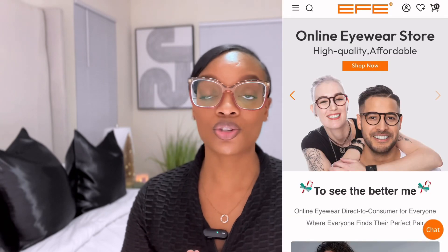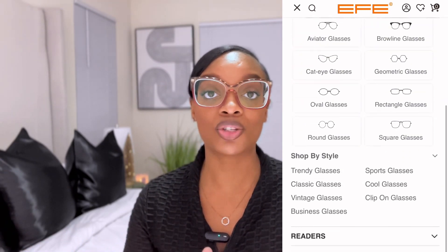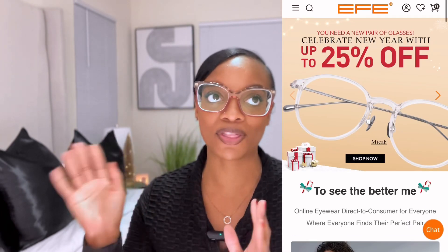Hey, what's up you guys, welcome back — or welcome if you're new here. My name is Nicole. Today's video is in collaboration with EFE, an online direct-to-consumer eyeglass company. I am so excited to show you all the glasses they sent over. I've been wearing glasses since the fourth grade and I'm in my 30s, so having tons of variety in styles, colors, and shapes is amazing. EFE offers eyeglasses, readers, quantum glasses, sunglasses, and accessories. They sent nine pairs — six eyeglasses and three sunglasses — for me to review for you guys today.